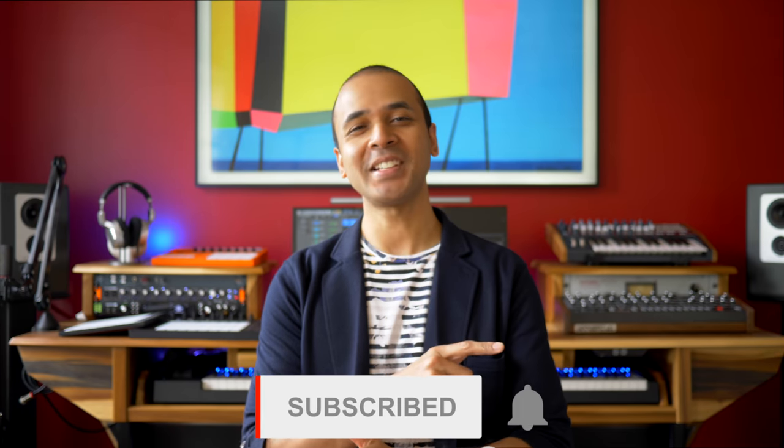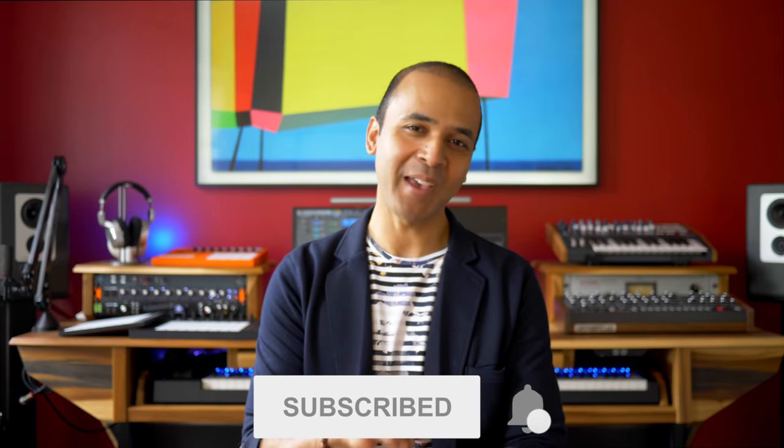Welcome independent artists, musical storytellers, and innovative beat makers. I'm Sanjay C and these are this week's Music Gear news, deals and freebies. Let's get to our first story.